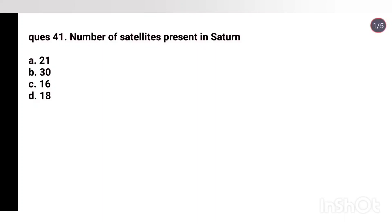Q41. Number of satellites present in Saturn: 21, 30, 16, 18. Right answer is 30.